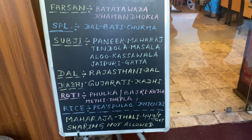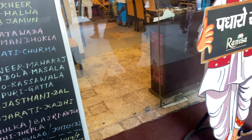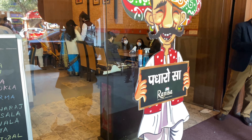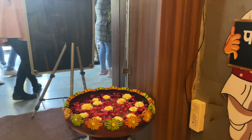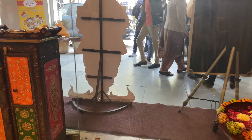This is today's menu and here the daily menu changes according to the day. This is the entrance. We are waiting here because there is a lot of waiting.